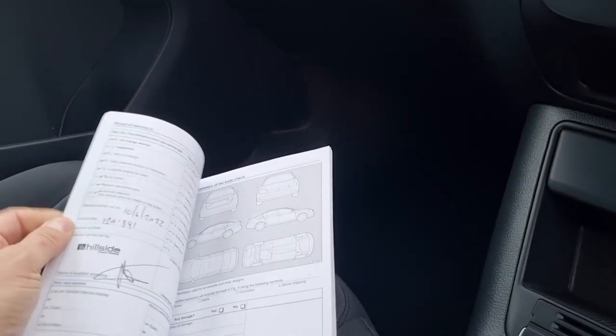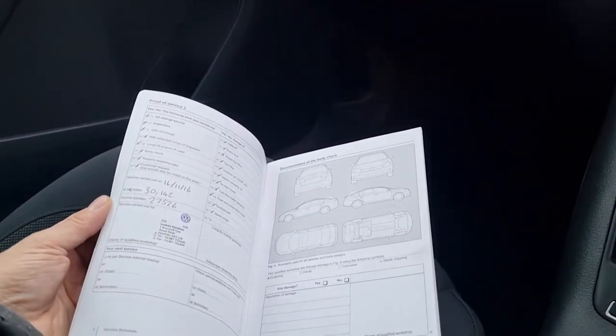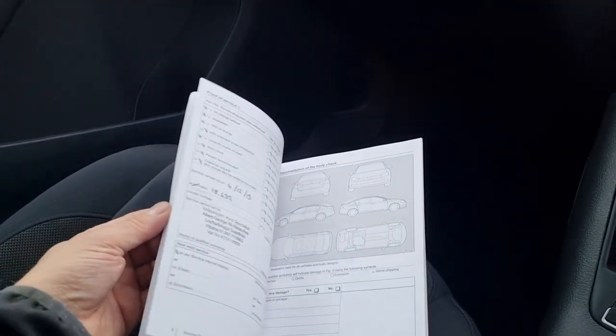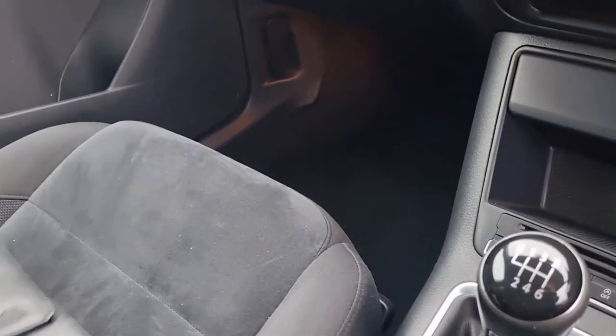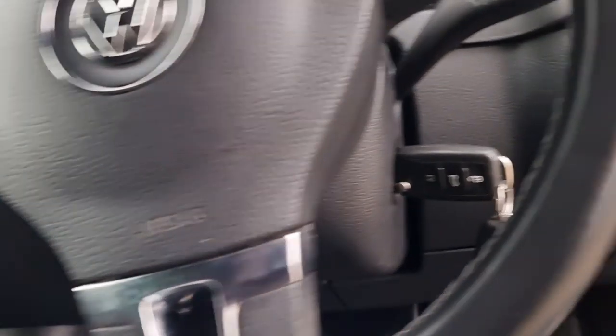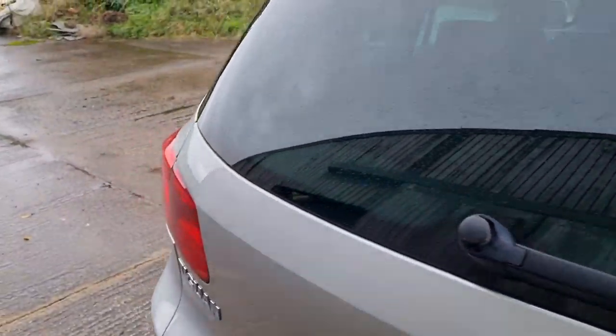It was stamped last at 124, so just been done. One, two, three, four service stamps — it looks like it's missed a load of services during lockdown. Can't help that; that's the reason why I can't give you a full comprehensive Hillside warranty.